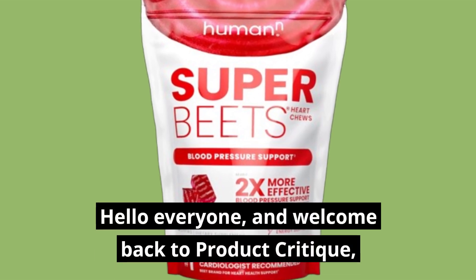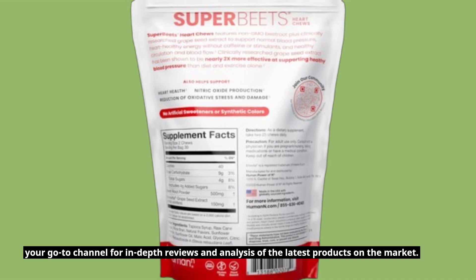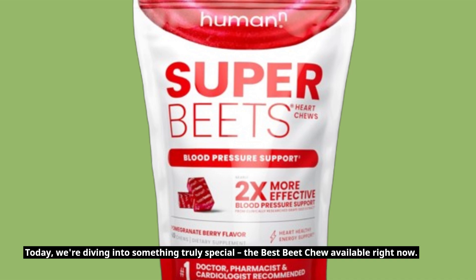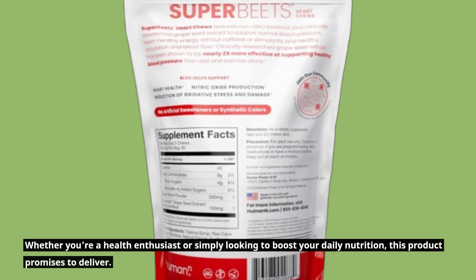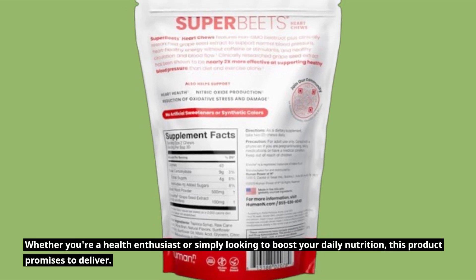Hello everyone, and welcome back to Product Critique, your go-to channel for in-depth reviews and analysis of the latest products on the market. Today, we're diving into something truly special: the best beet chew available right now. Whether you're a health enthusiast or simply looking to boost your daily nutrition, this product promises to deliver.